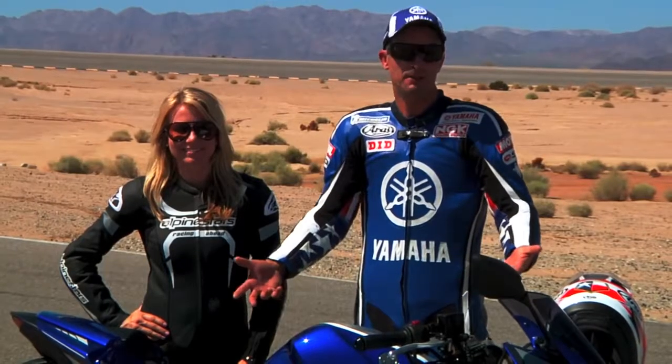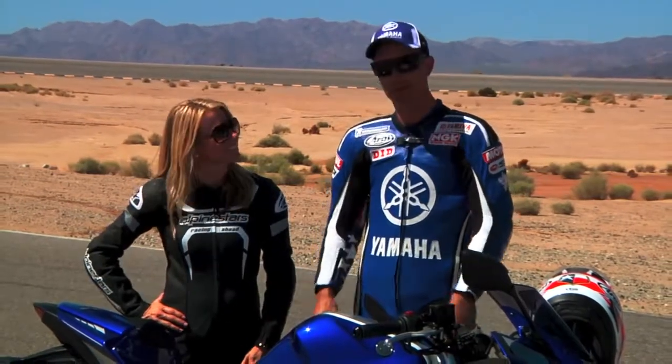In the end, we could talk about this bike all day, but you just gotta go ride one of these bad boys to figure it out. What are you waiting for? Go ride one. That's right, you tell me.